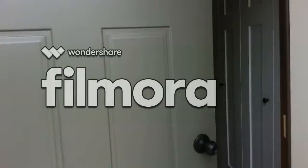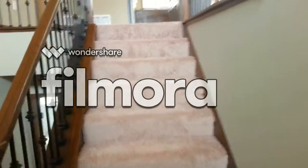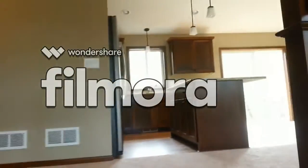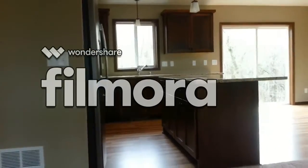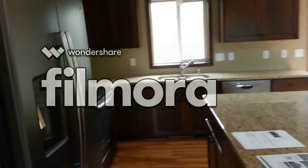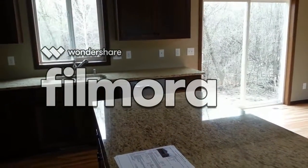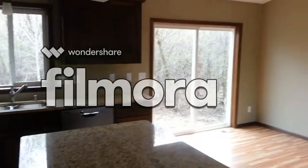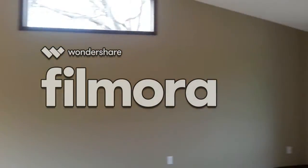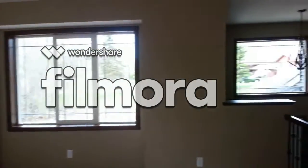Here we're going into the front door. Here's the stairways going up into the kitchen. Stove, refrigerator, dishwasher. Sliding glass doors. Here's the living room with a skylight up here. Here's the front looking out to the front of the house.